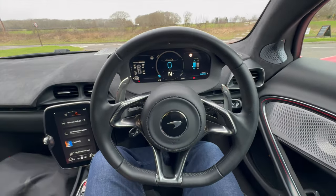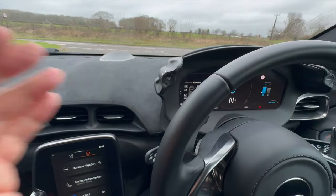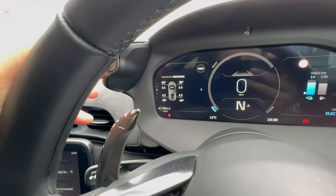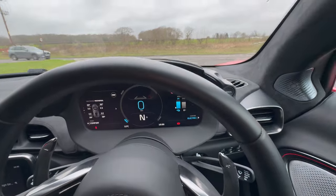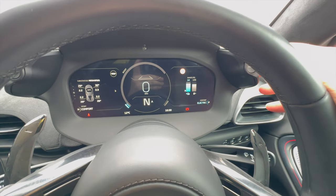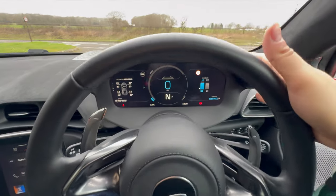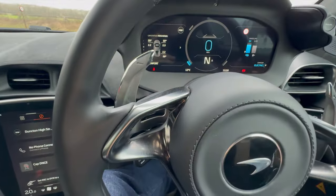Here we are inside the McLaren Artura. I talked about the mode selectors while driving. With this dial here, which I can rest my hand on top of, I can choose between the various settings – you can see it says sport, and I can change it to track, sport, or comfort. Very easy to use. On the other side, we can do the same thing, except this time we go between electric, comfort, and sport. Electric will keep me in electric mode and you can see my range – I've got 14 miles of range here. It's very thoughtful to be able to change modes while keeping your hands on the steering wheel. And then we've got these beautiful metal paddle shifters, which feel amazing.